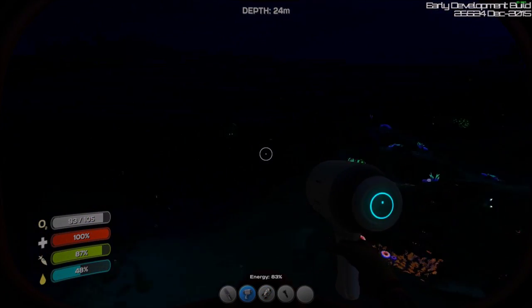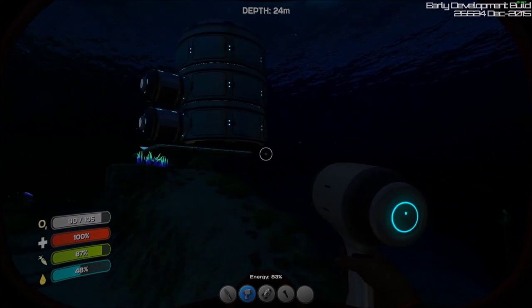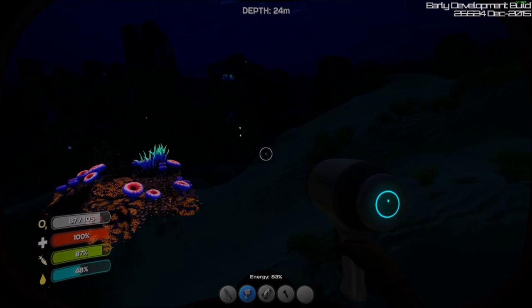Here it is at night — yeah, it's pretty dark. It's neat because this stuff lights up though.